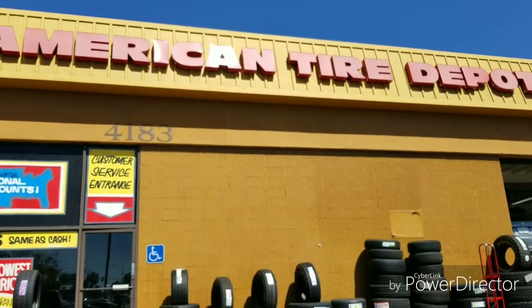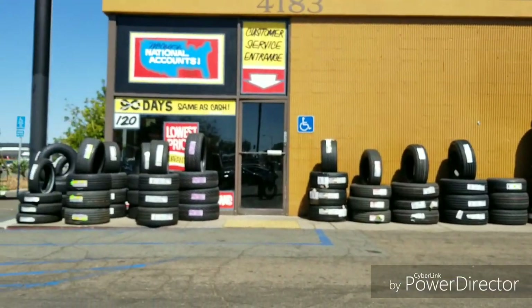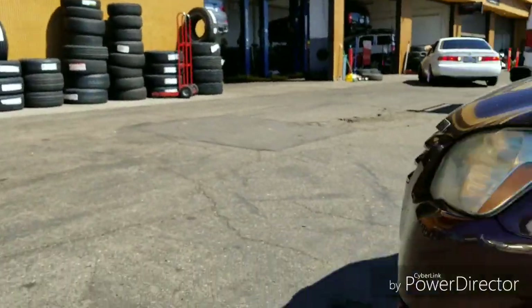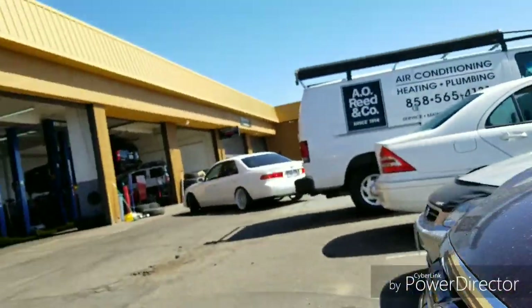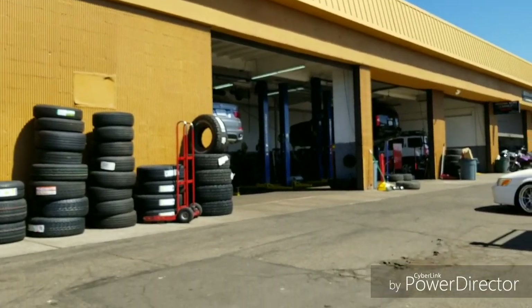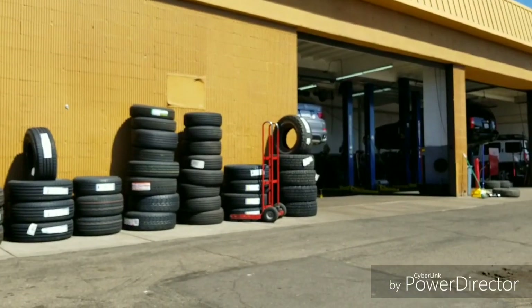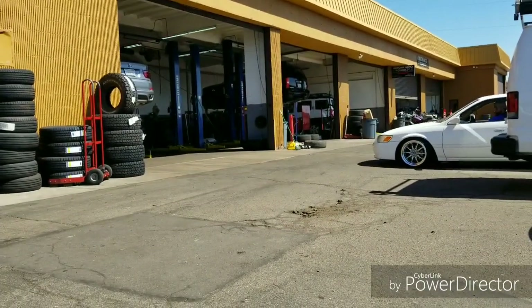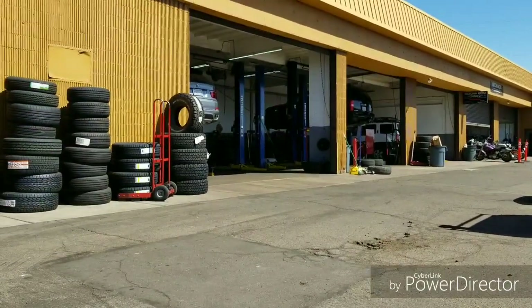They're taking care of it — no games, good price. And they don't have a problem with me doing spacers, because everybody else was complaining about spacers and how they couldn't do it. Well, these guys are doing the spacers and installing them at no charge. They have no problem doing the tires and everything, so I'm really stoked. I'll show you guys in a second what tires I'm getting.